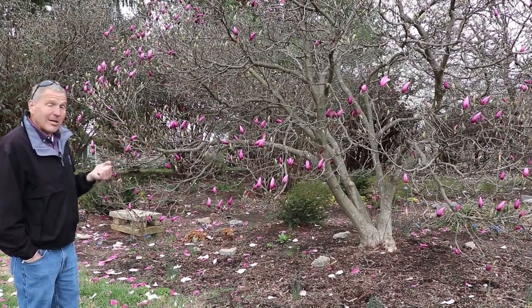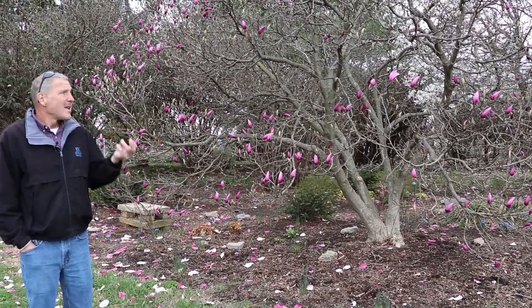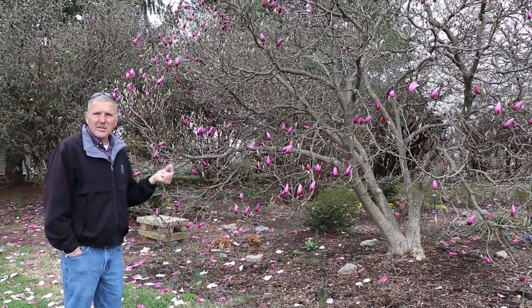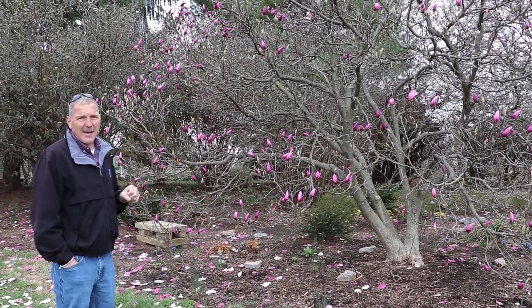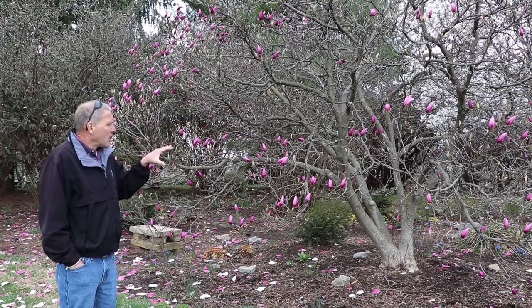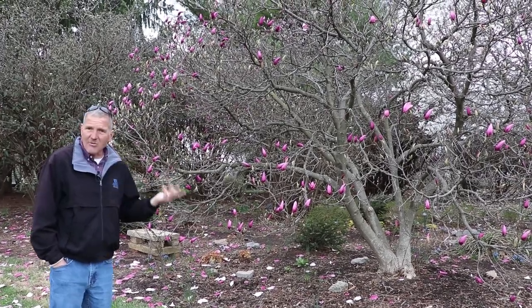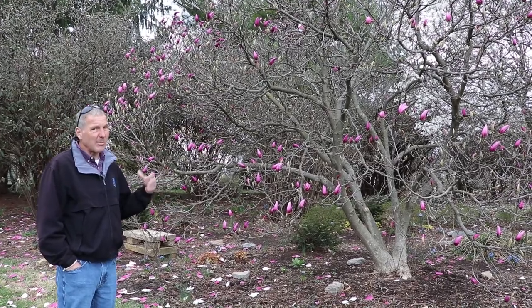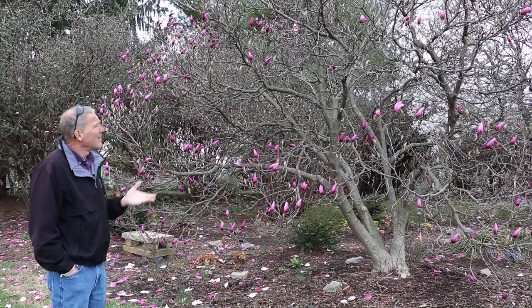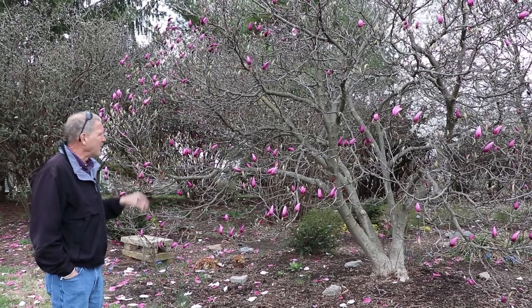Magnolias can be a great choice here. Their primary disease problems are going to be powdery mildew and some scales — there are some pretty serious scale problems that can attack magnolias, and those are more of an issue if they're under stress. Rich, fertile soils are where they're going to be happiest, with even moisture. They don't tolerate drought terribly well, but they can take it when established. Generally, if you keep the plant happy, you're going to have fewer of those problems.